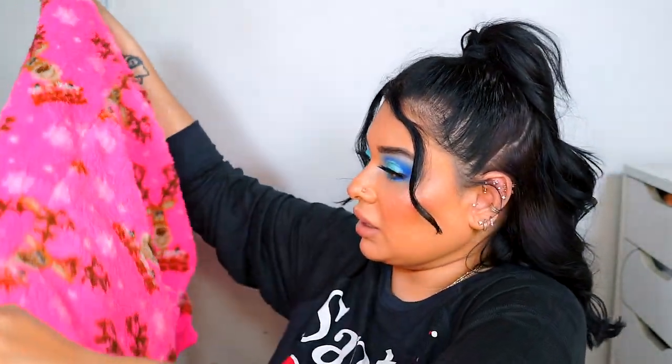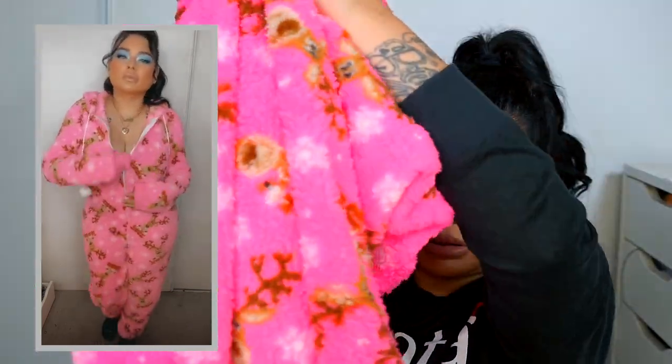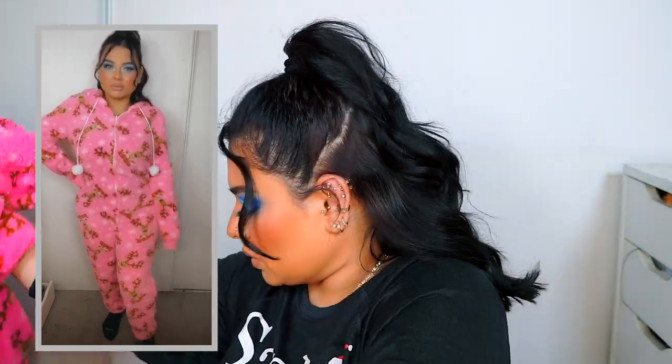I also got another fluffy one — this one has a reindeer on it, I'm not sure which reindeer. This one is called 'Reindeer Kiss PJ Plush Jumpsuit Onesie.' It's super cute because it's pink and it has little balls on the legs. Very comfortable and warm.